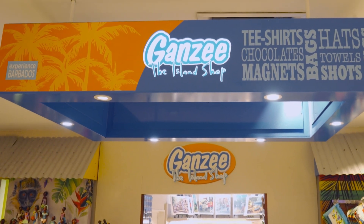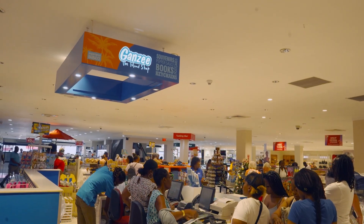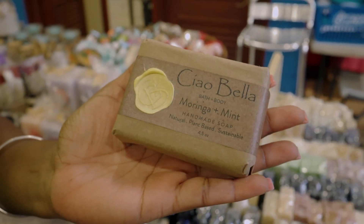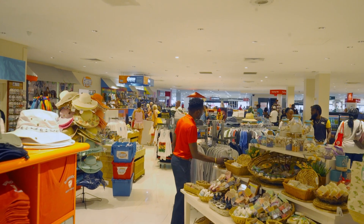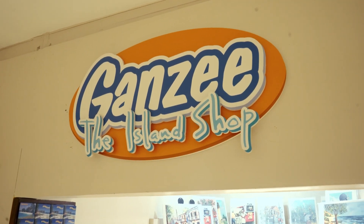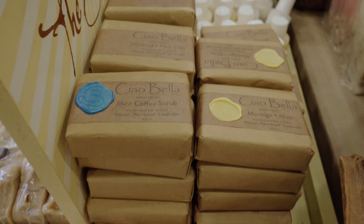I really love the team at Gansey, especially when I go into the stores and I see the people who are selling the product. They really love interacting with the persons who come in to purchase local products and sharing with them about the local products available in these stores. And that makes me proud to be part of the Gansey family because it's a store that is promoting the talent that's here on the island and the local artisans.